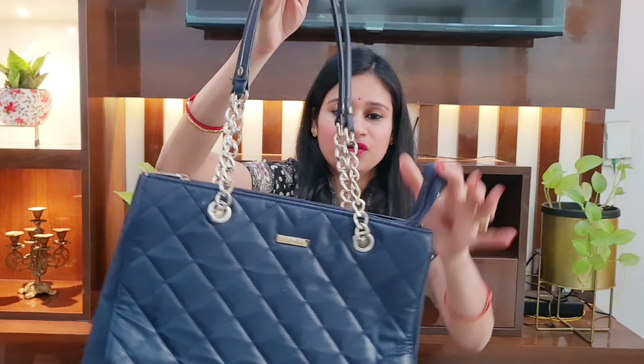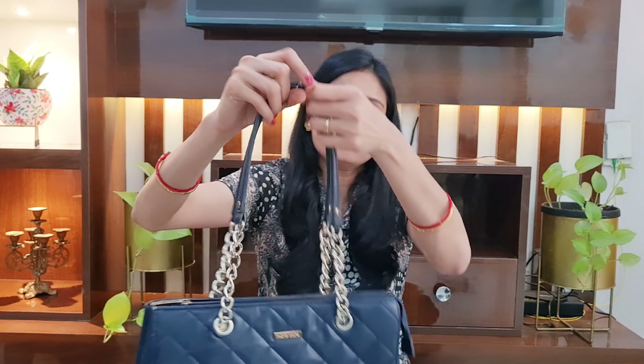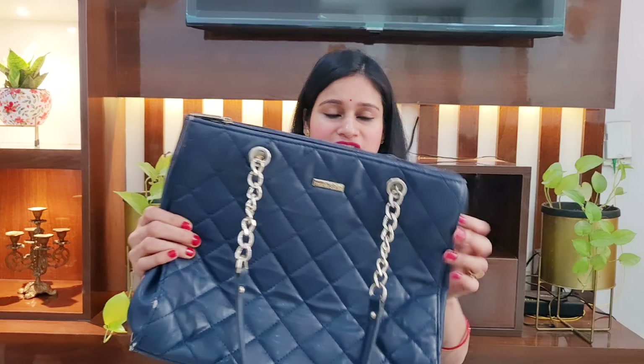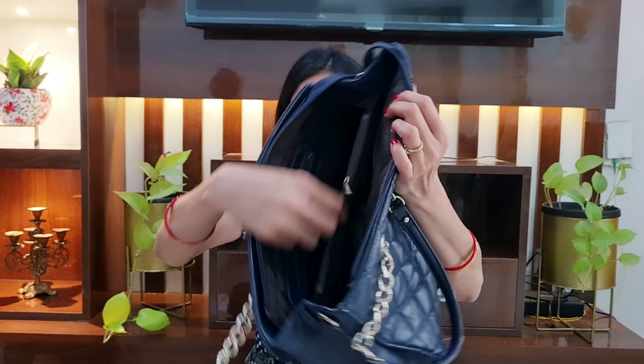Moving on to the last handbag — but not the least. This is a shoulder bag and you will get two different colors: peach and blue. I purchased it in blue. The material is oil pull-up leather — a little shiny but feels very beautiful. They have designed the front nicely. The best thing is that they don't have a whole chain, because sometimes with shoulder bags the chain slips. But this one does not slip. You will get a whole criss-cross design and branding here. Inside you will get two compartments and in the middle you will get the whole chain area. You can easily carry your documents. If you are an office-going girl, you definitely have to purchase it, because I have been using it for a long time and the quality is as it is.